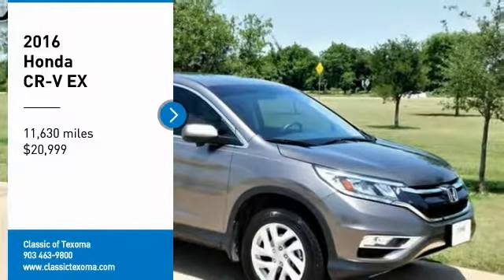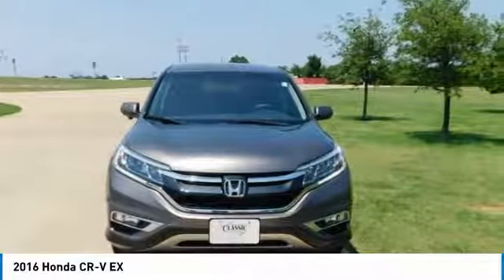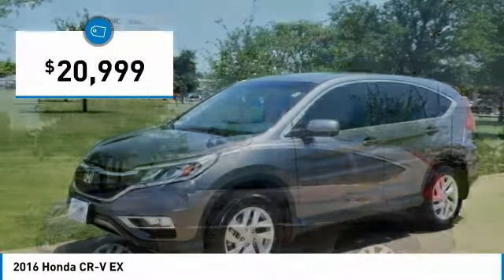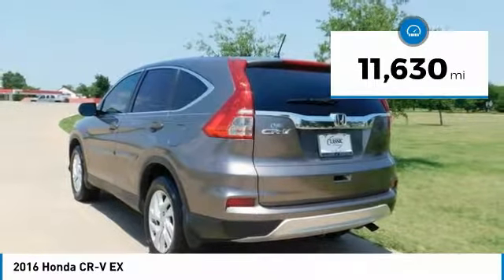CARFAX One-Owner. Brown 2016 Honda CR-V EX FWD CVT 2.4L I4 DOHC 16V i-VTEC. Odometer is 12,612 miles below market average. 33/26 Highway/City MPG.